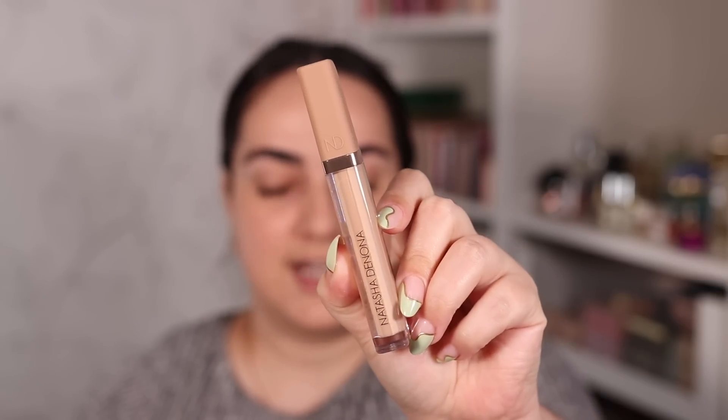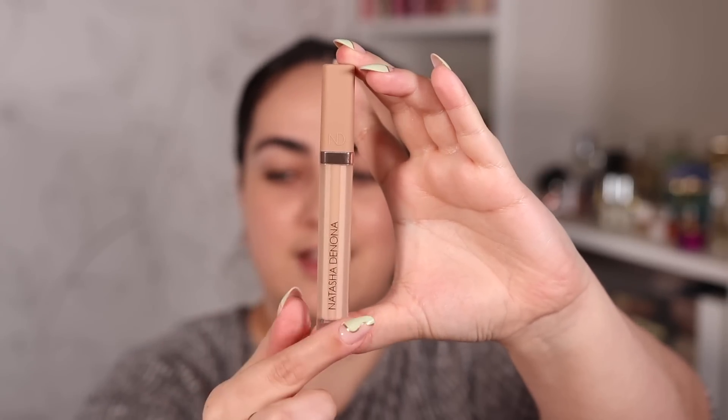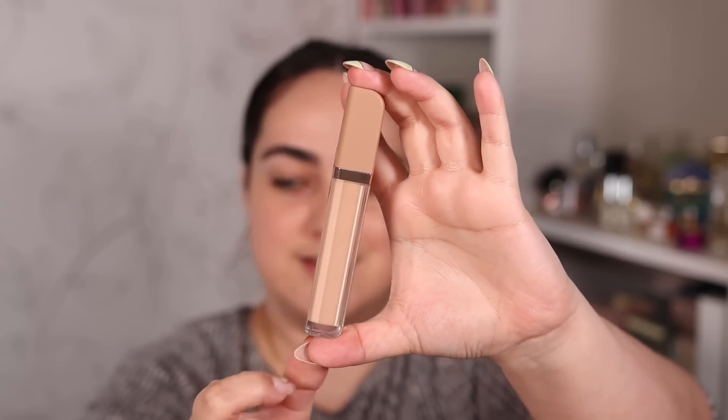Here's what the outside packaging of this Natasha Denona concealer looks like. It's a little different than most, because usually you get the lettering on the thicker part of the concealer, but this time the lettering is on the thinner part of the component. Let me put a little bit on the back of my hand. It seems creamy, but not as creamy as the Tarte one I tried yesterday. It's a bit thinner, and it does have a bit of peachiness to it. It has a natural to glowy finish and seems to sink right into the skin.